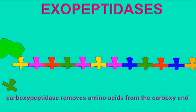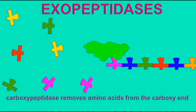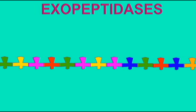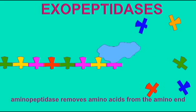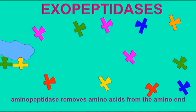Proteins are composed of long chains of amino acids. Enzymes known as exopeptidases can snip amino acids off from the ends, no matter what amino acid they are. Carboxypeptidase can remove amino acids one at a time from the carboxy end of a protein, while aminopeptidase can remove amino acids one at a time from the amino end of a protein. If a protein is long, however, this could take a bit of time.